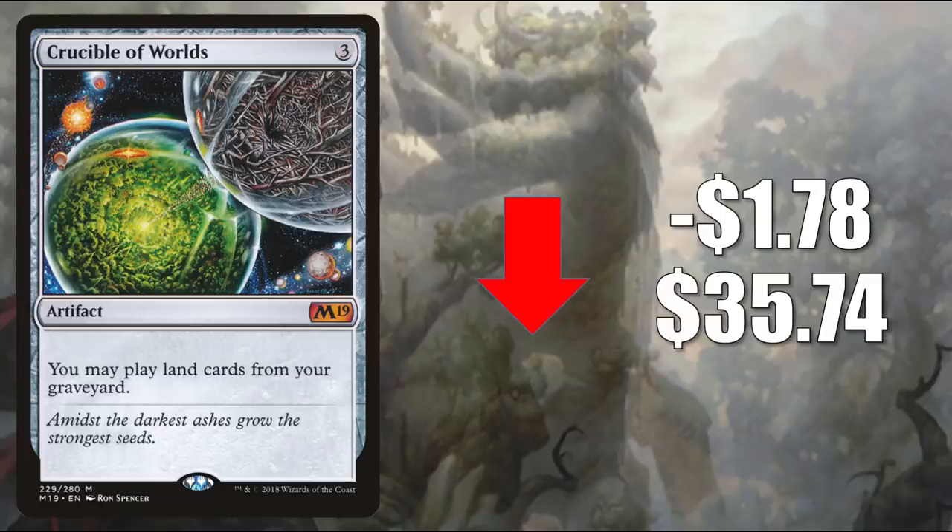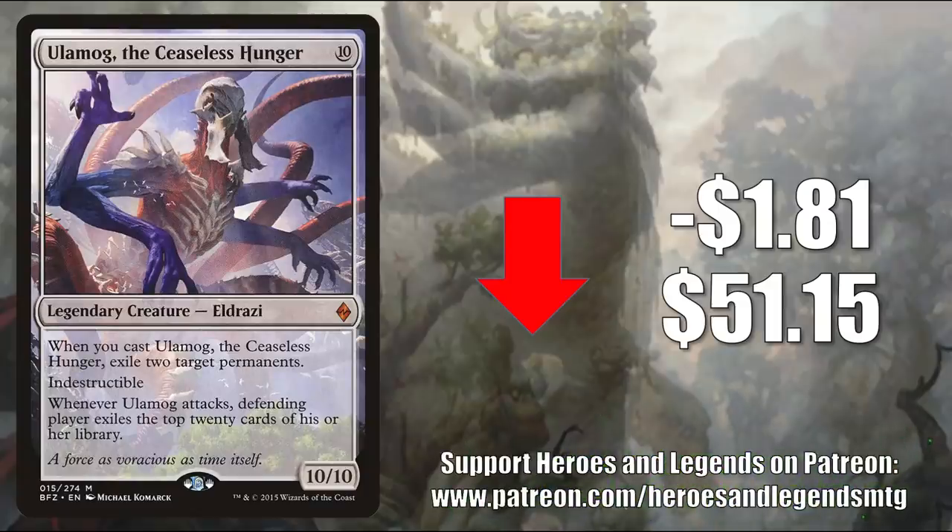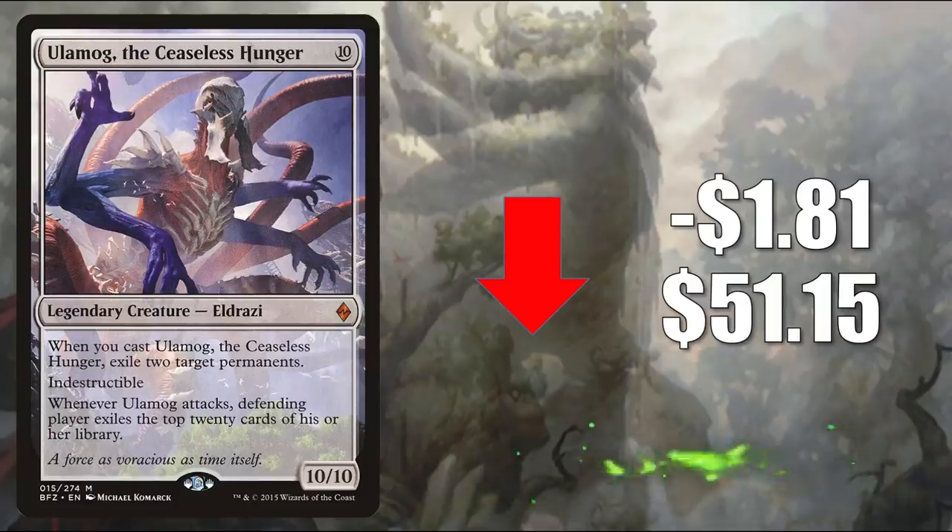It also got a Command Zone podcast mention this week. Number 3 is Ulamog, the Ceaseless Hunger — another card that's been hot recently, retracting a little bit, going down $1.81 to $51.15. This is in Monogreen Planeswalkers in Pioneer. In Modern you'll find it in Tron; in Legacy it's in Cloud Post builds. In Commander, this is in Kozilek the Great Distortion and much more.